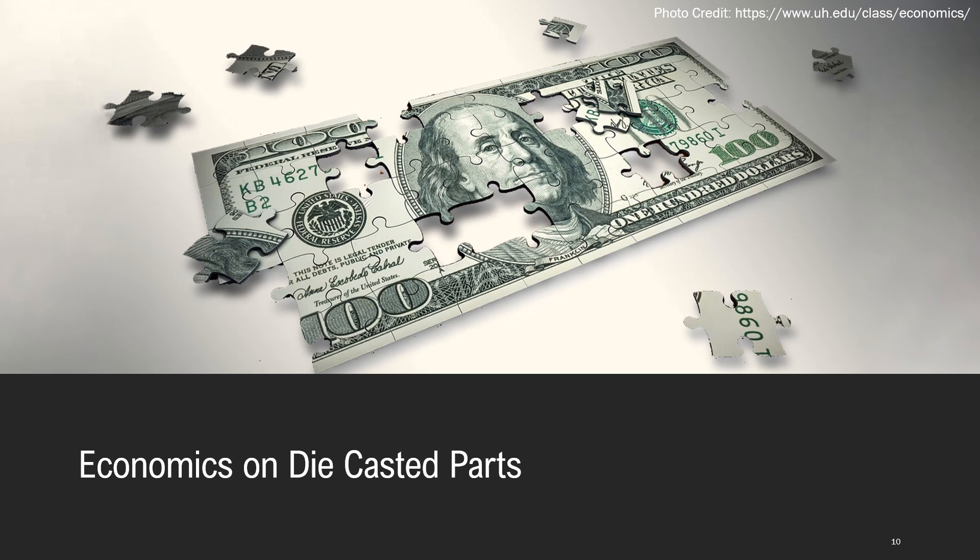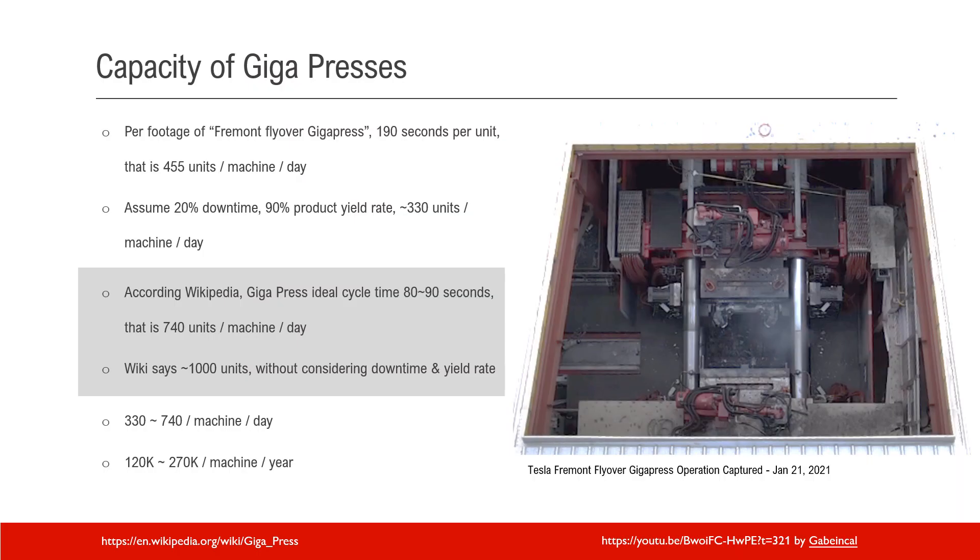Now let's go one level deeper to see the economics of the die-cast parts. There is a footage named Freeman flyover Gigapress published on YouTube — I provide the link here, and I will summarize all the links referred in this presentation into the video description section so you can have an easy click-through. According to that video, the cycle time of the Gigapress at that time was 190 seconds.